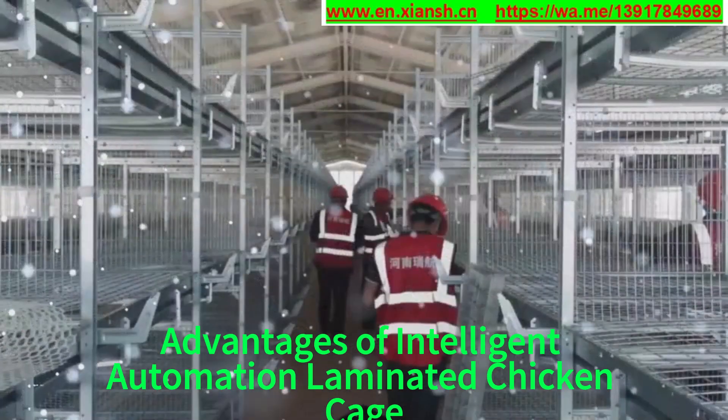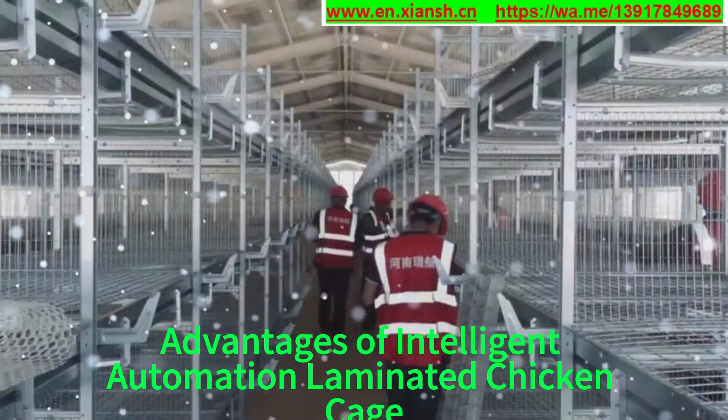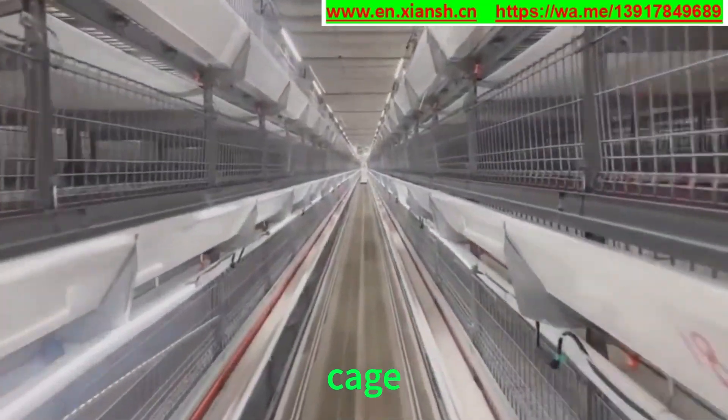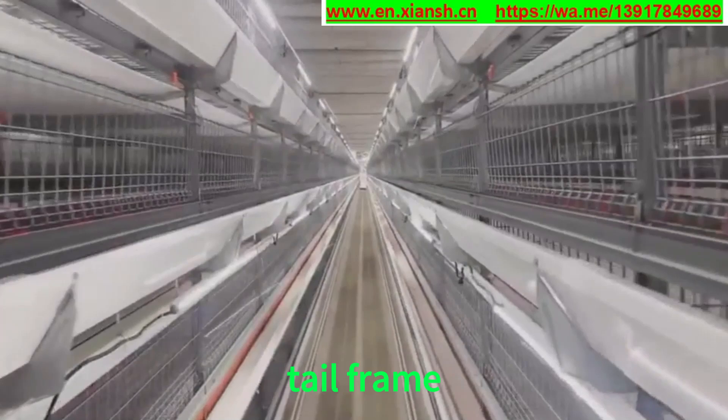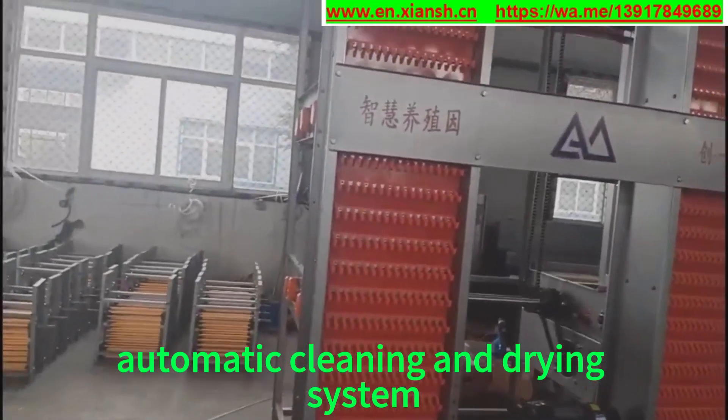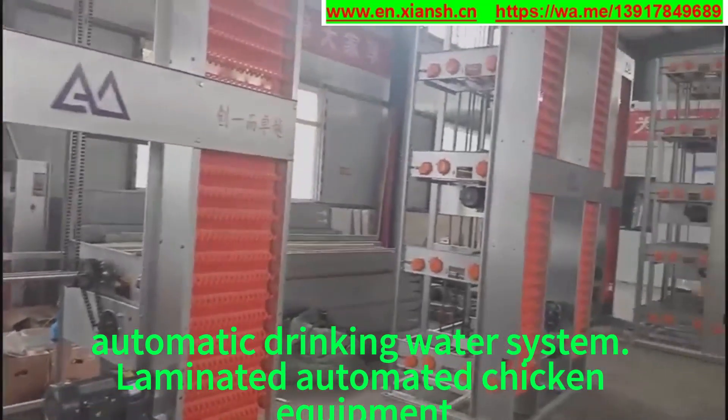Advantages of Intelligent Automation Laminated Chicken Cage. Configuration of laminated chicken cage: cage, first frame, tail frame, automatic feeding system, automatic egg collection system, automatic cleaning and drying system, automatic drinking water system.